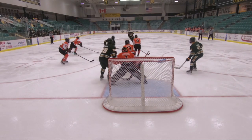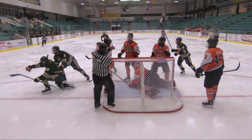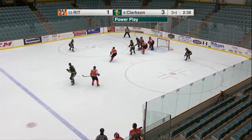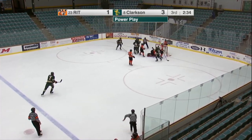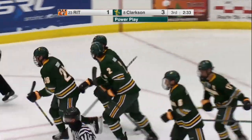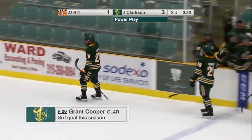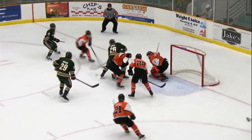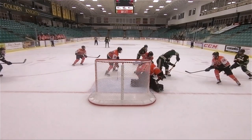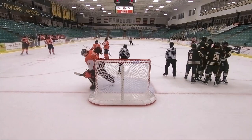McCarthy will pick up one assist. The power play — Clarkson gains the offensive zone, right side McCarthy. Work to Romano, a shot and a block. To Seckos, left wing — Seckos, a shot and a save. Rebound drive — score! Clarkson gets its third power play goal, and this one is Grant Cooper for the second time tonight. Cooper, second of the night, third of the season. Seckos will pick up one assist, and the Golden Knights connect on the power play for the third time to go up 4-1.